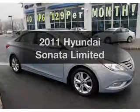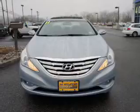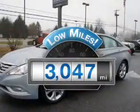Check out this 2011 Hyundai Sonata. Travel the roads in style and comfort in this great vehicle. With low miles, this automobile will take you far and get you where you want to go.